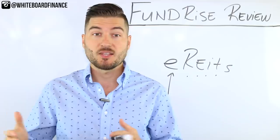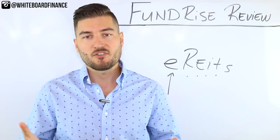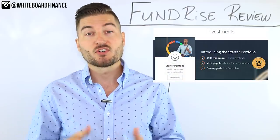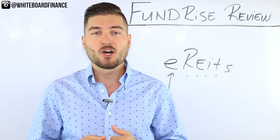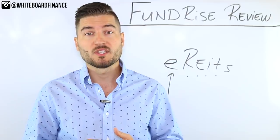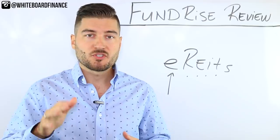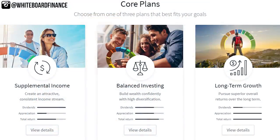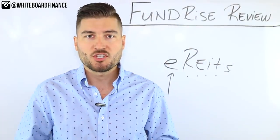Fundrise has claimed that their average annualized returns since 2014 have been 8.76% up to 12.42%, which is pretty impressive if they can sustain them over time. The minimum investment is only $500, which gets you into their starter portfolio, or you can invest $1,000 — which I did — and that upgrades you to their core portfolio. Within the core portfolio you can choose from three plans: supplemental income, which pays higher dividends; balanced investing, which is what I chose; and long-term growth, which offers smaller dividends but higher appreciation on the backend.